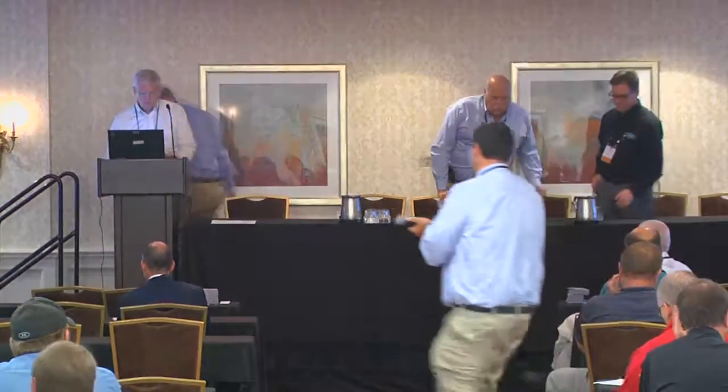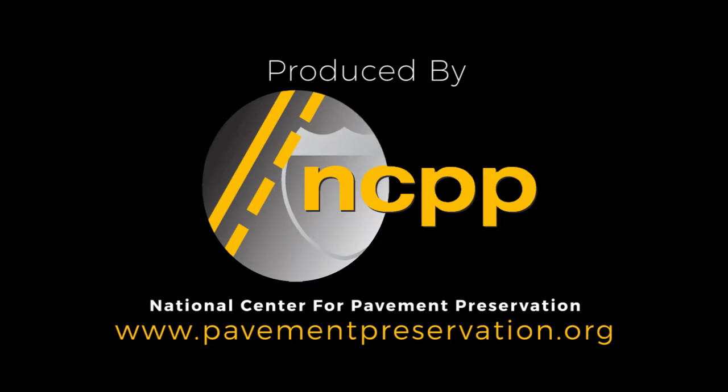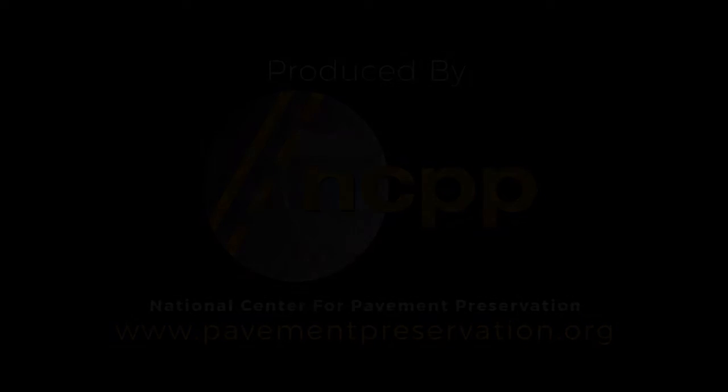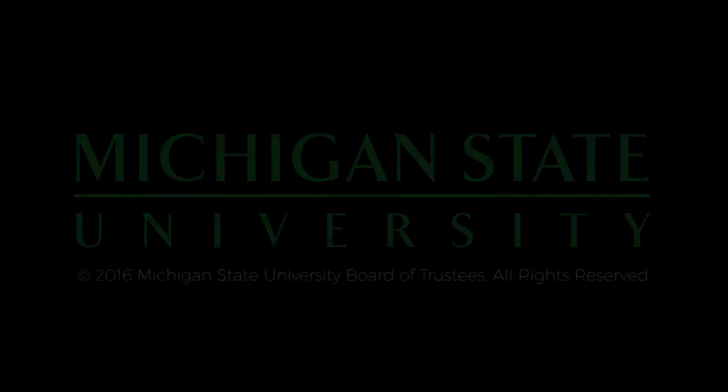Any other questions? All right, great job, guys. Thank you very much.